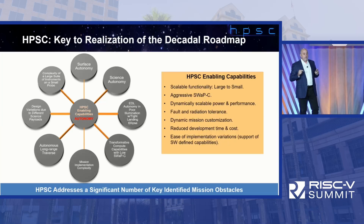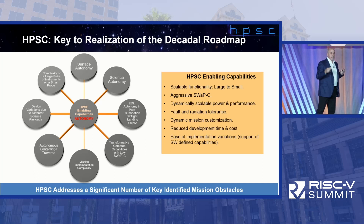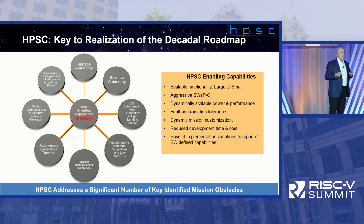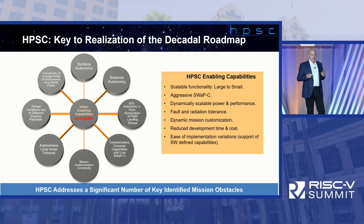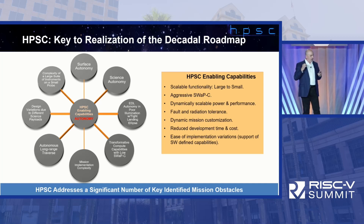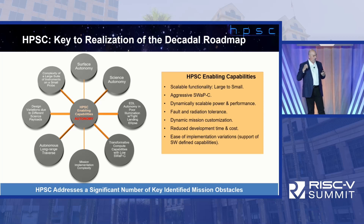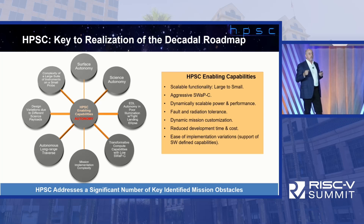What does the decadal study say? It talks about autonomy and things we have to do to accomplish the top 16 to 20 missions. Surface autonomy — how do we crawl around on Mars? Science autonomy — how do we make measurements once we're there? It's all about autonomy, and that requires computer processing power and the ability to handle the rich data sets coming from these sensors.